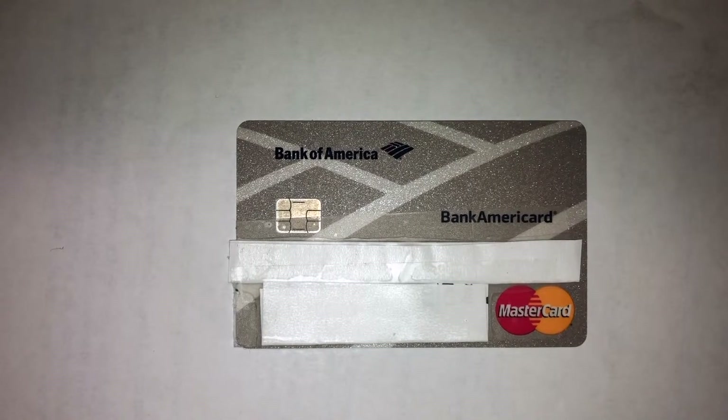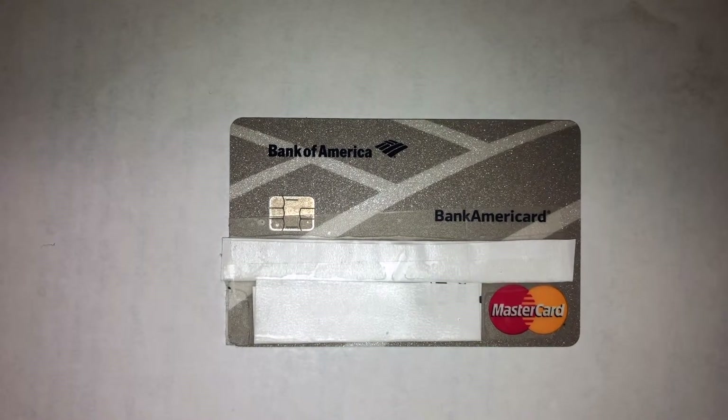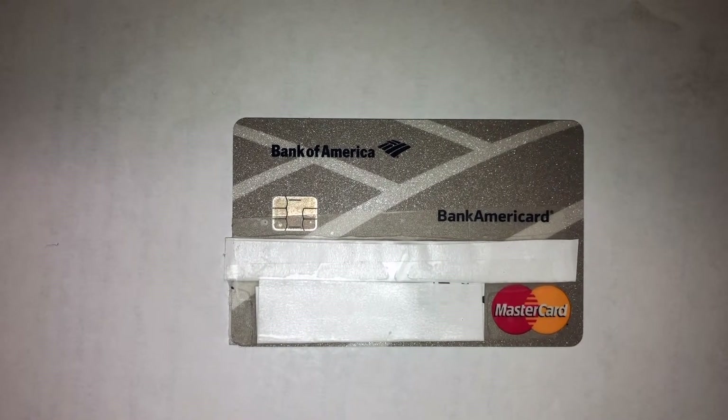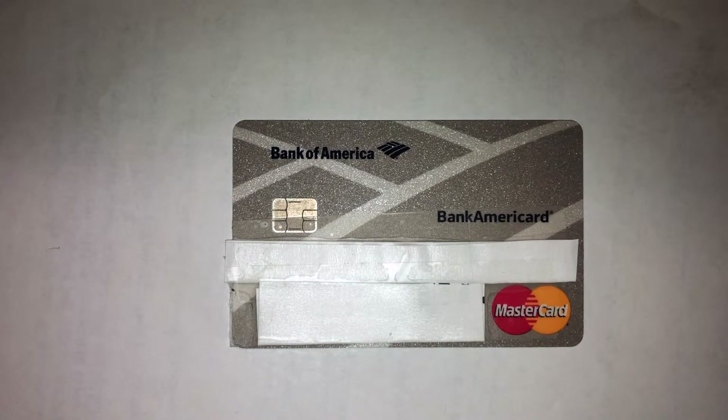After the introductory offer ends, the variable APR is 15.24 to 25.24 percent, which is kind of high but in a fairly reasonable range compared to other cards. You can also save with an introductory zero percent, or zero dollar, balance transfer fee for the first 60 days, which is pretty nice.